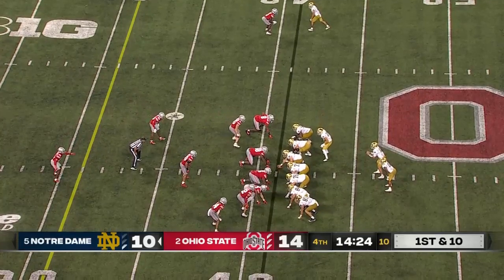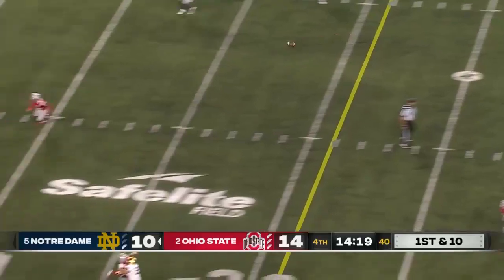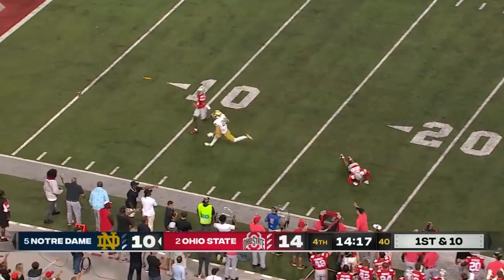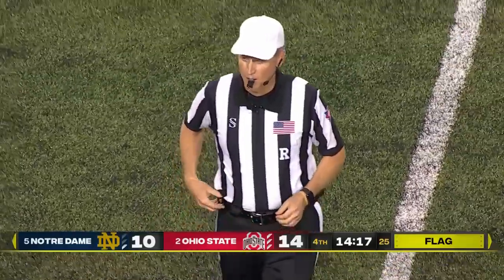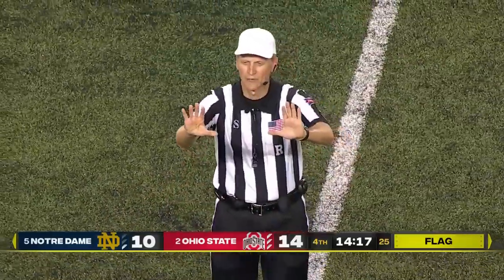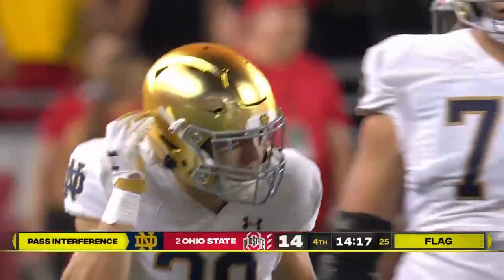They didn't make an announcement that it was even under review. Play action — Buckner back-pedals, lost downfield, caught in traffic, and here comes the flag — but it's against Notre Dame. They're going to call offensive pass interference, offense number 29. 15-yard penalty, first down.